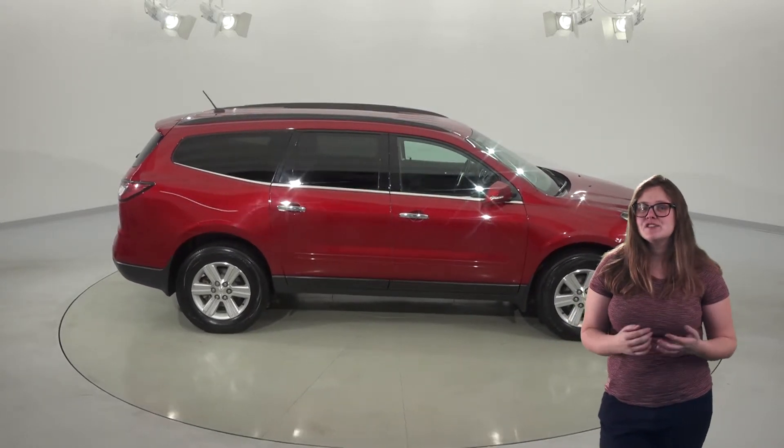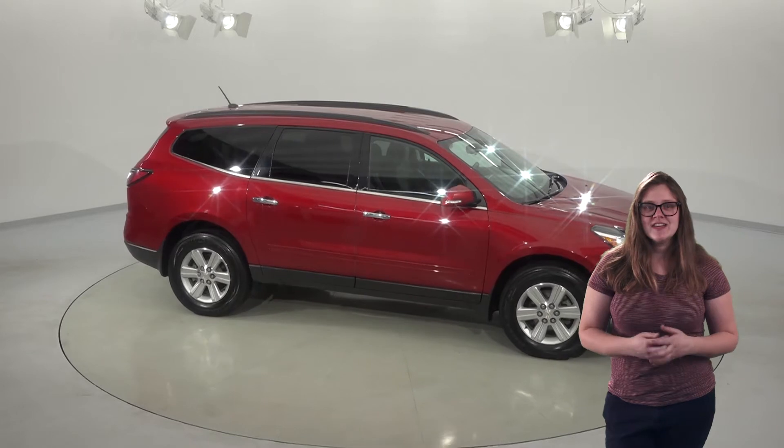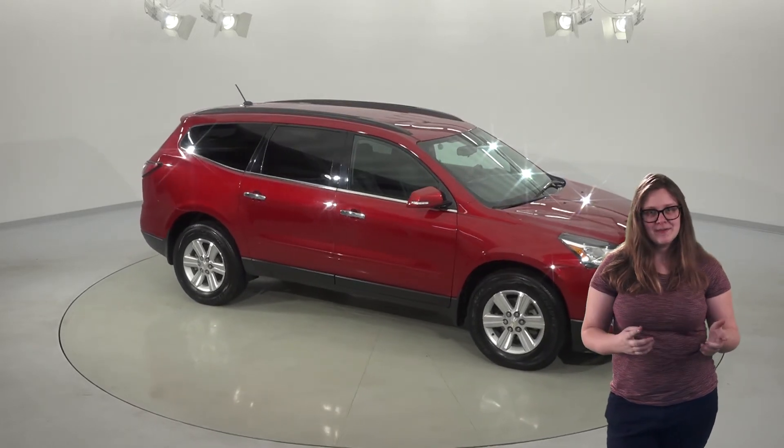For as many years and as many miles as you own this car, we'll have it covered. So check it out today and see if this is your family's next SUV.